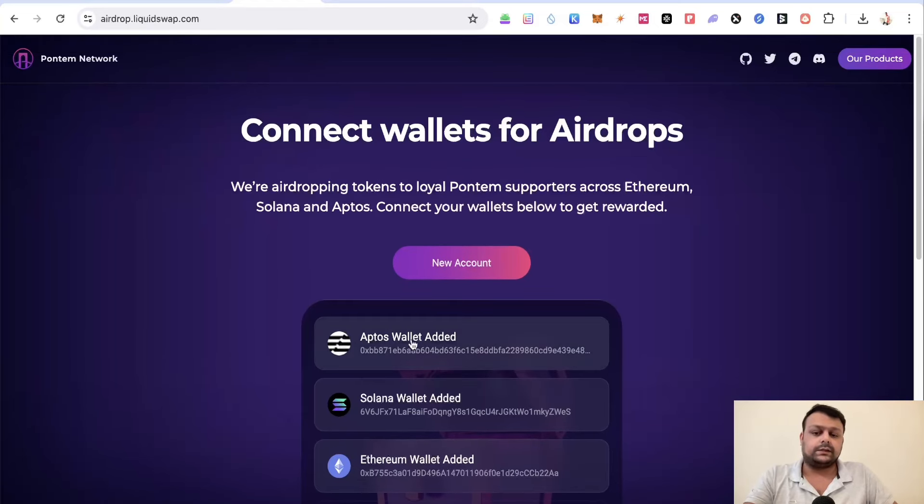Here you'll need to connect your Aptos wallet and then your Solana wallet. For the Ethereum wallet, I always connect my burner wallet — I never connect my main wallet because it has expensive NFTs like Little Pudgy Penguins, Sappy Seals, and a few others.